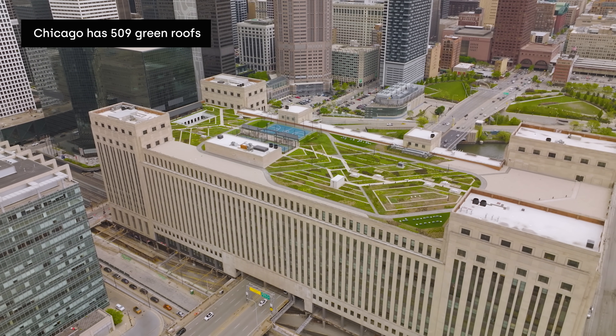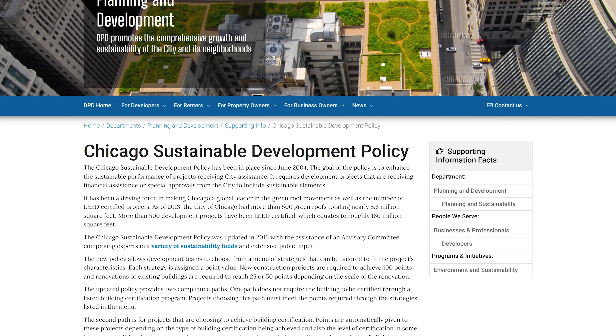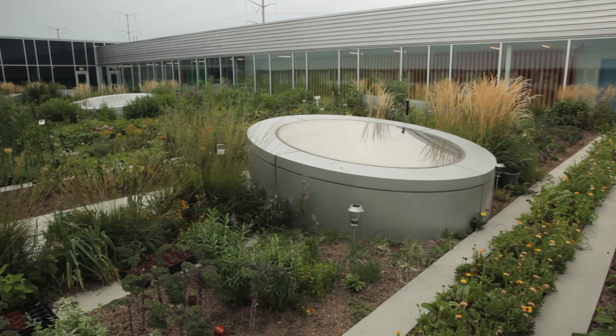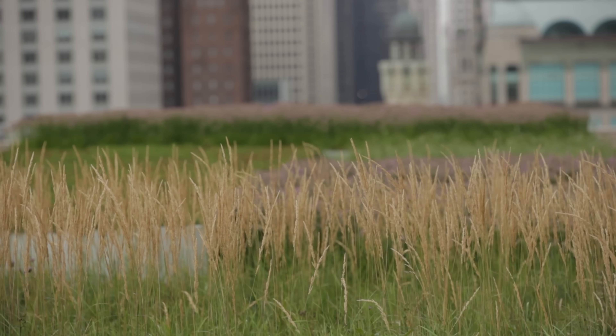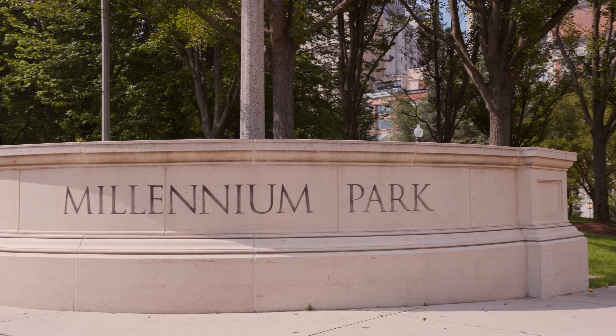Chicago currently has 509 green roofs. Many are the result of the 2004 Sustainable Development Policy, which ties access to city funds for new projects to the mandatory inclusion of sustainable strategies like ones that keep buildings cool by using less energy. Green roofs work no matter where they are in the skyline, whether up in the air or here closer to sea level.